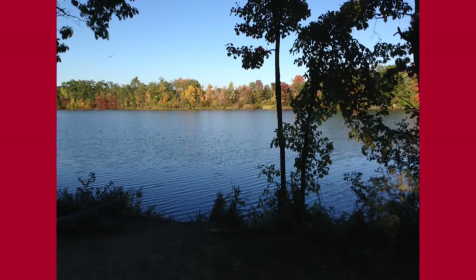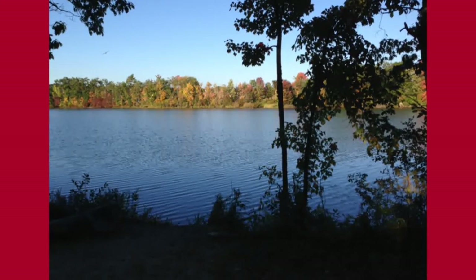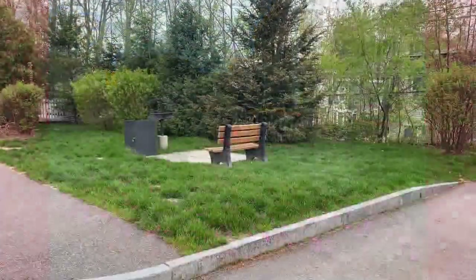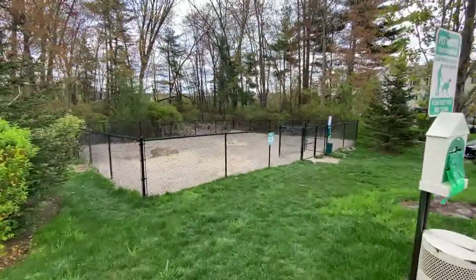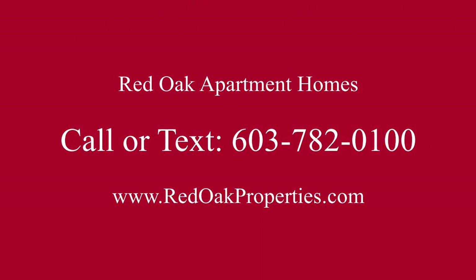These homes are near South Willow Street — you can walk to Nut Pond. They do have central air, and you're also free to use all of the amenities over at Redstone across the street: grilling areas, playground, and dog park. Dogs and cats are welcome. If you're interested in this single-family home, call 603-782-0100 or visit RedOakProperties.com for all of our availability.